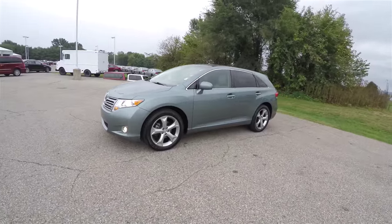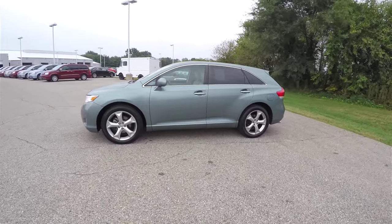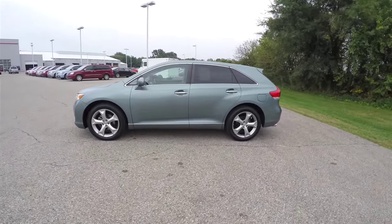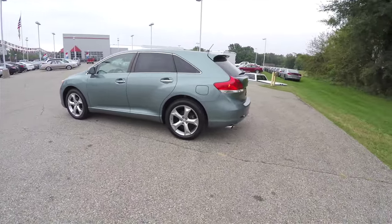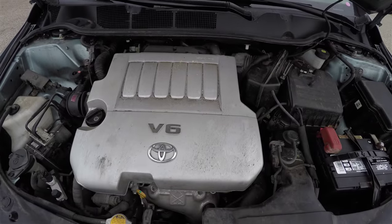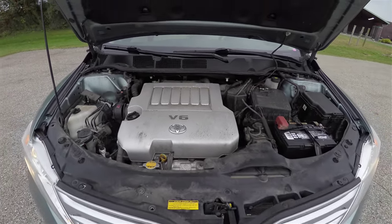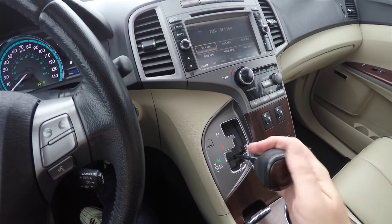This Venza is an aloe green clear coat metallic. It has a neutral leather interior, and it is AWD. It is powered by a 3.5 liter V6 engine and has a 6-speed automatic transmission with manual shiftability.